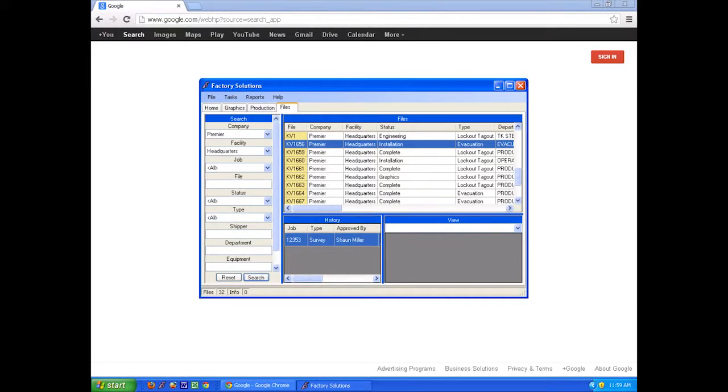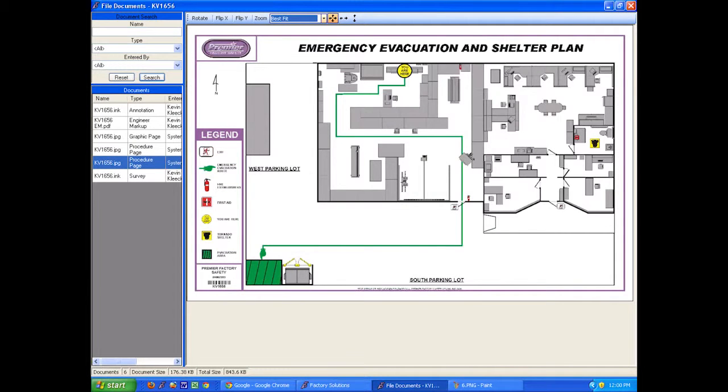Factory solution software offers the plant the ability to manage change within their environment, whether there are additions to certain equipment in the plant or whether it's their annual audits required to maintain the same image year after year. We have a very durable product within the manufacturing environment, the best customer service, and the most competitive pricing structure.